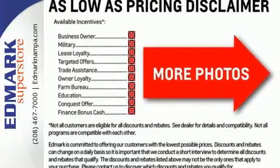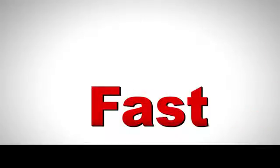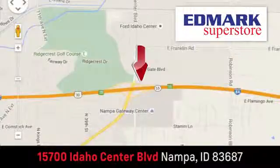The thoughtfully designed Malibu will fill every need from morning rush hour to date night downtown. Check it out today. Fast, fair, and fun. Give us a call or stop by — we're conveniently located in the Idaho Center Auto Mall.